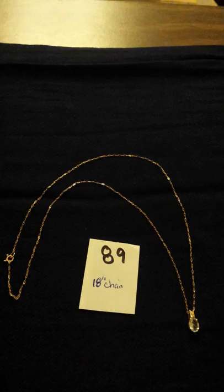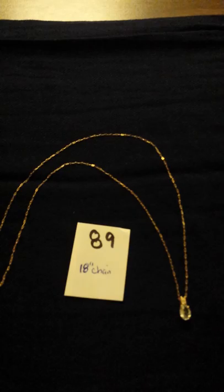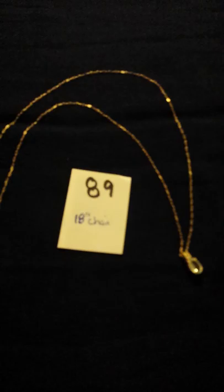Number 89 is another topaz or aquamarine. I think that must be Carol's birthstone — aquamarine — with a delicate 18 inch chain. And there are little tiny diamonds right here on the top of the pendant.